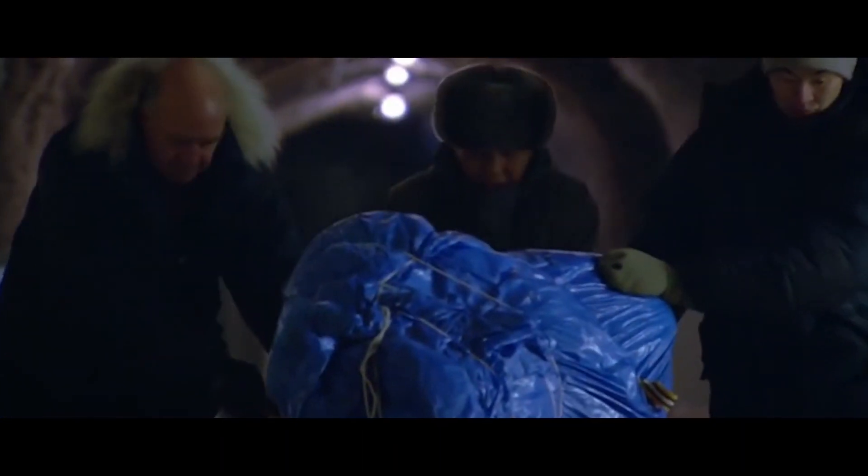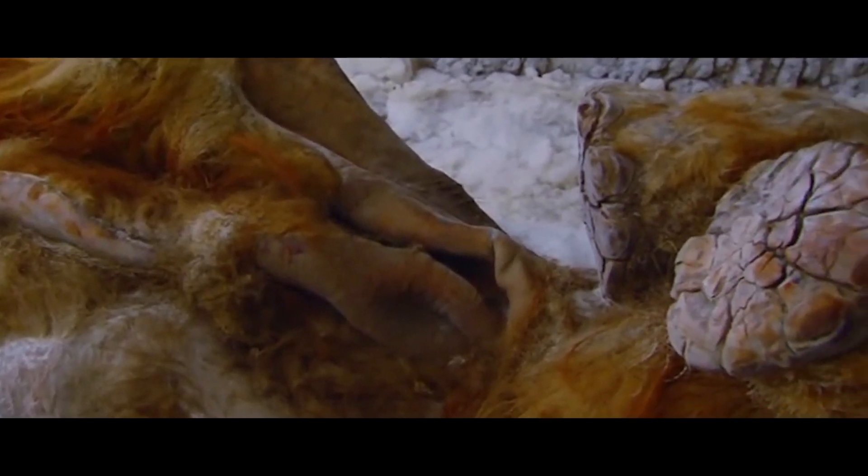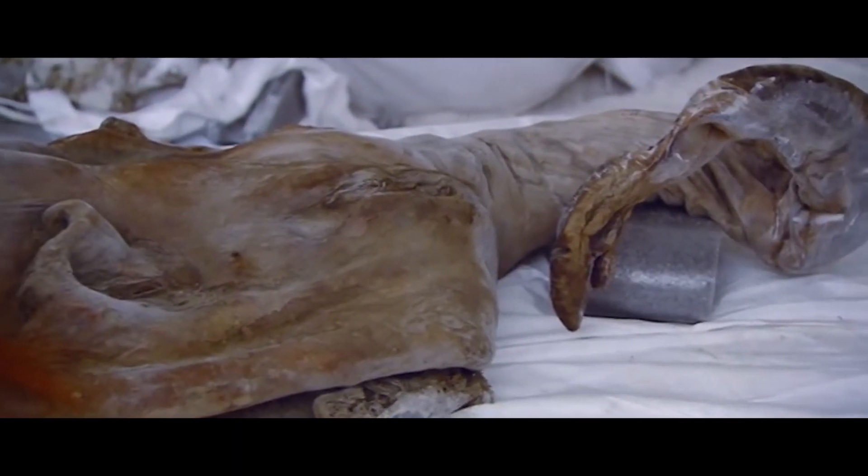Mammoth Yucca: A baby mammoth was found near the Laptev Sea and was named Yucca. Scientists are inclined to believe that it was a female and that Yucca died at least 10,000 years ago at the age of two and a half years. Her tusks were just beginning to grow.